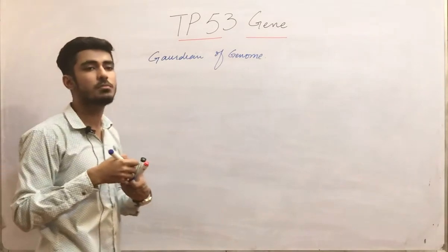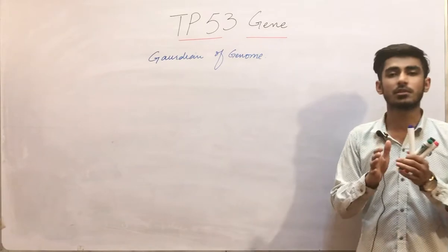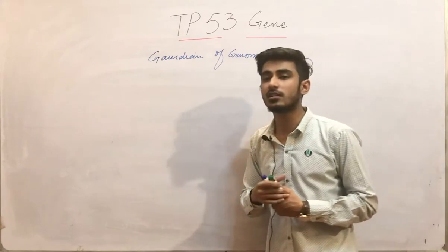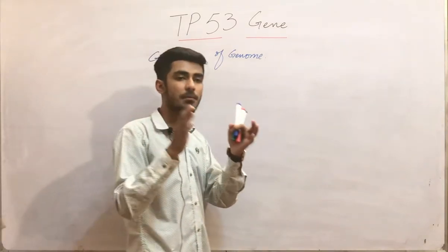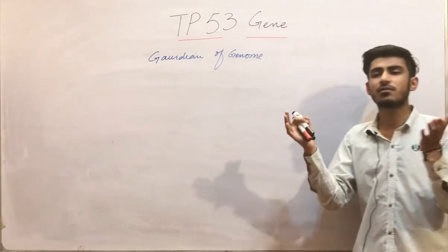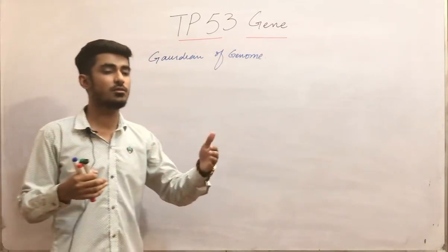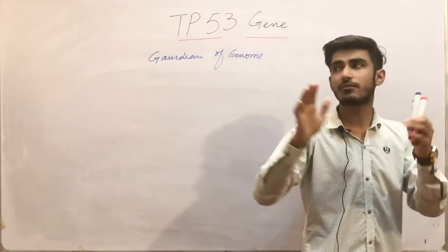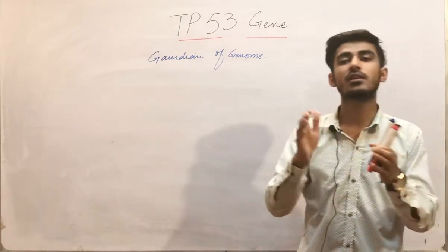What does 'guardian of the genome' mean? A guardian is someone who is taking care of or protecting something. So this gene protects the genome — our DNA. Whenever there is DNA damage, this gene is activated and carries out DNA repair. This is a brief introduction to the concept. For now, just remember: it is called guardian of the genome because it protects and repairs our DNA whenever it is damaged.